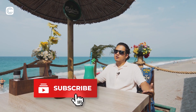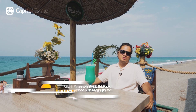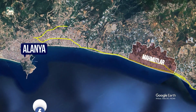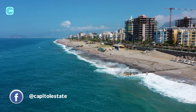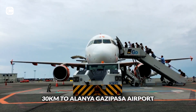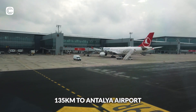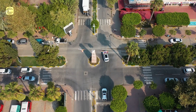Before that, I want to talk about where I am right now. Mahmudlar is a charming neighborhood located approximately 10 kilometers east of Alanya along Turkey's southern coast. It boasts stunning beaches stretching for kilometers, nestled between the Taurus Mountains and the Mediterranean Sea. With its proximity to Alanya Gazipasha Airport about 30 kilometers and Antalya Airport about 135 kilometers, Mahmudlar offers easy access for residents and visitors.